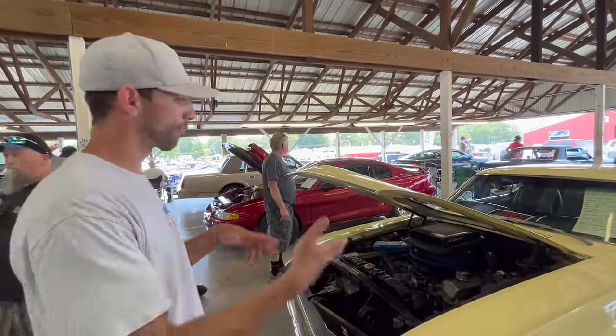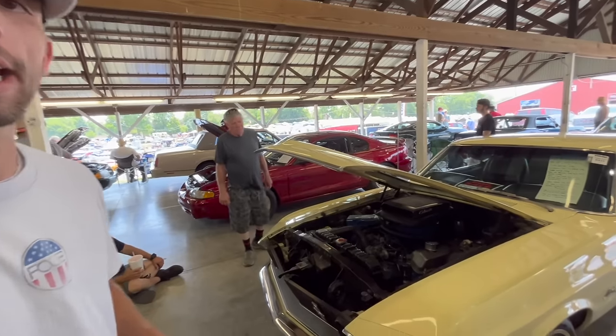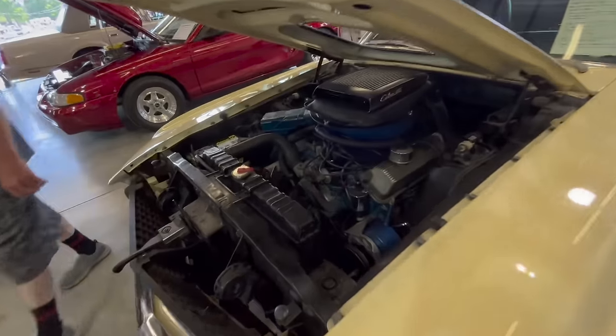This car behind me is pretty cool — this is a 1969 R-code Mustang, and what that means is it does have the 428 Cobra Jet down in the front here.